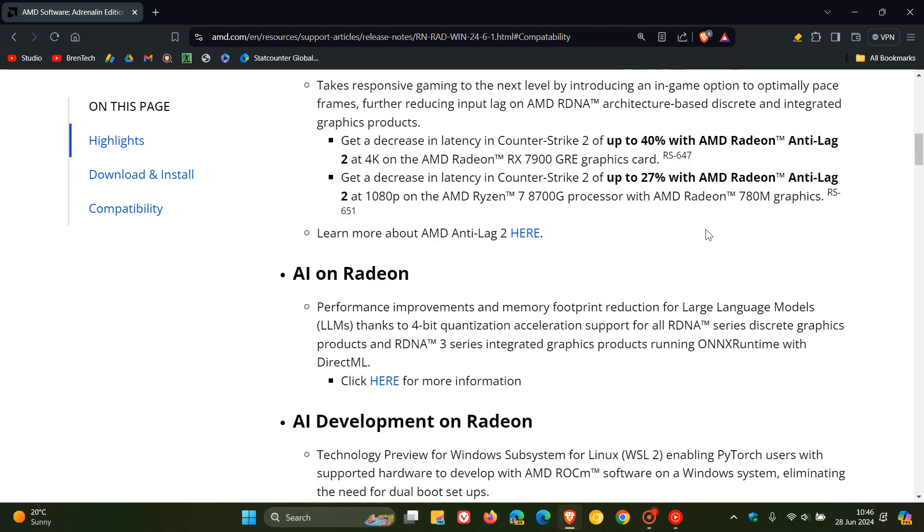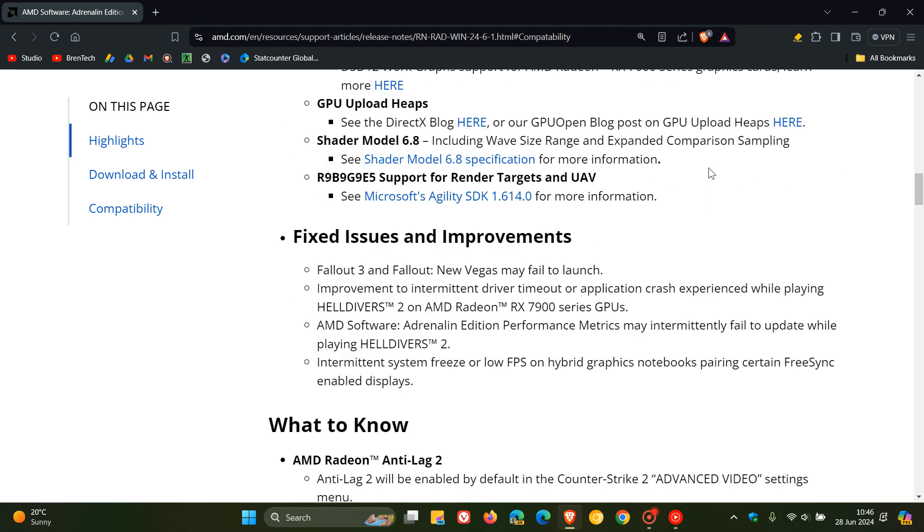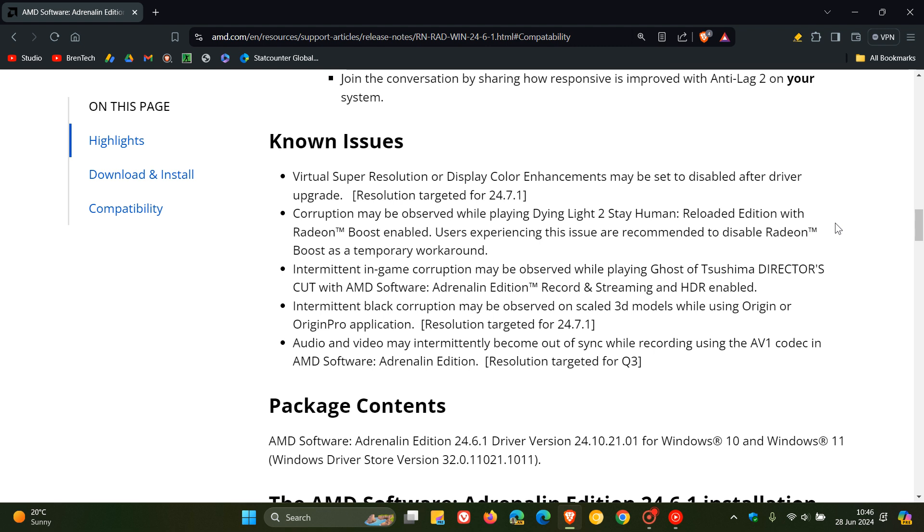There's also AR on Radeon, AR development on Radeon, they've expanded the Agility SDK support, and we've also got fixes that have rolled out for issues as well as some improvements. There are also some known issues, so just take note of that.